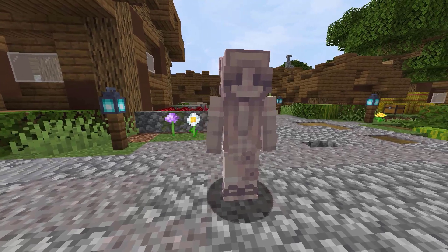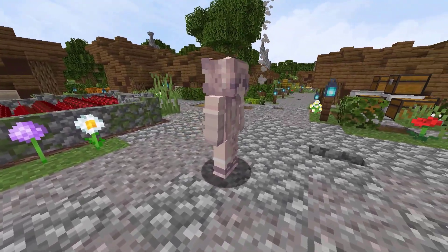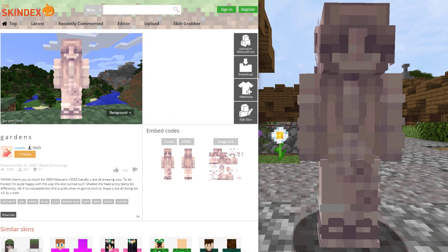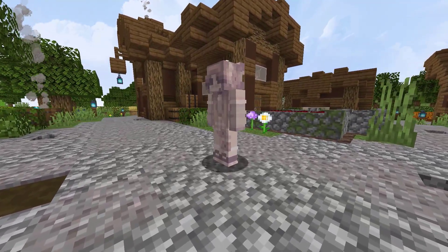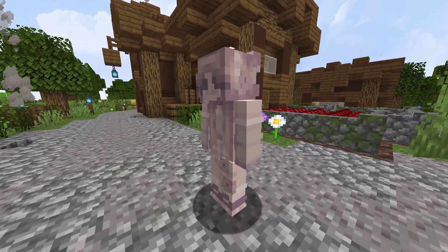Next we have the final skin we will be seeing from the Skindex in this video. This skin is named Gardens. It was created by Moki and has 1318 views and 527 downloads in just under a day on the site. Congratulations for gaining over 5,800 followers on the Skindex — that's pretty impressive and well deserved from the skins I've seen from you. You're very talented.